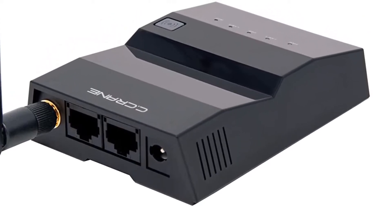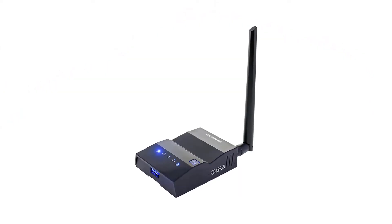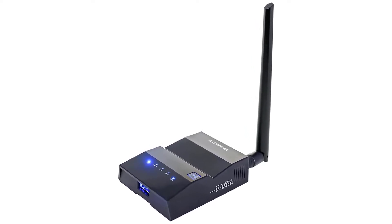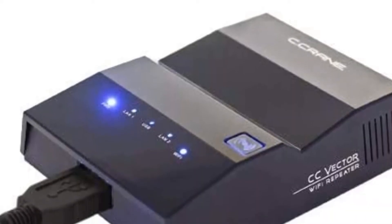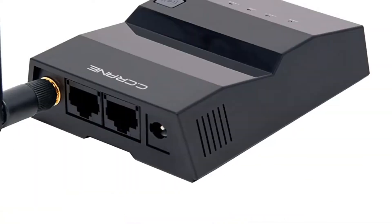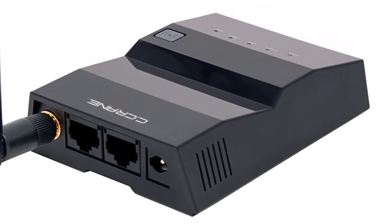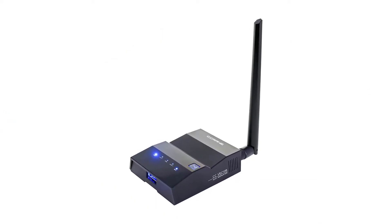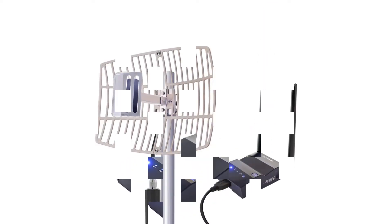The 15dBi parabolic antenna increases speed and reduces interference from other Wi-Fi networks, and is connected to the repeater by a 30-foot USB cable. The Vector will support up to 150 megabits per second on an 802.11n network, and the repeater has two Ethernet ports to connect to another router or a PC. At the 1,200-foot recommended distance, the Vector can support two devices watching standard definition video streams or several people surfing the web. Longer or shorter distances will, of course, provide lower or higher data rates.